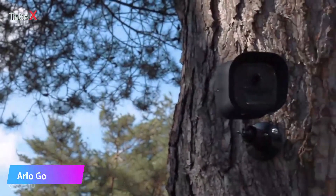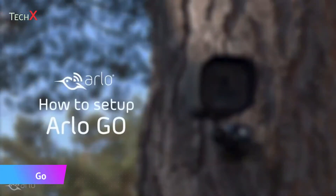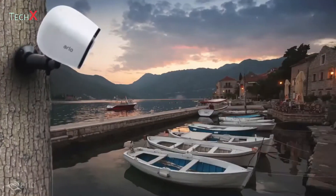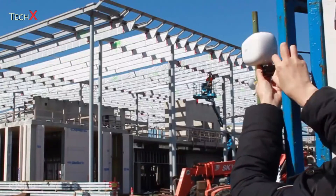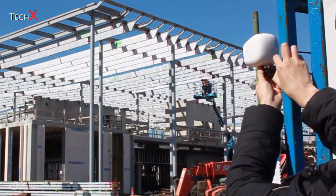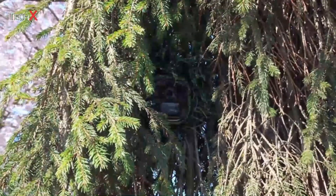Introducing the Arlo Go Mobile Security Camera — the first truly mobile seamless security solution. Mount Arlo Go to monitor your property from virtually anywhere you can imagine, or pack it up and take it with you.